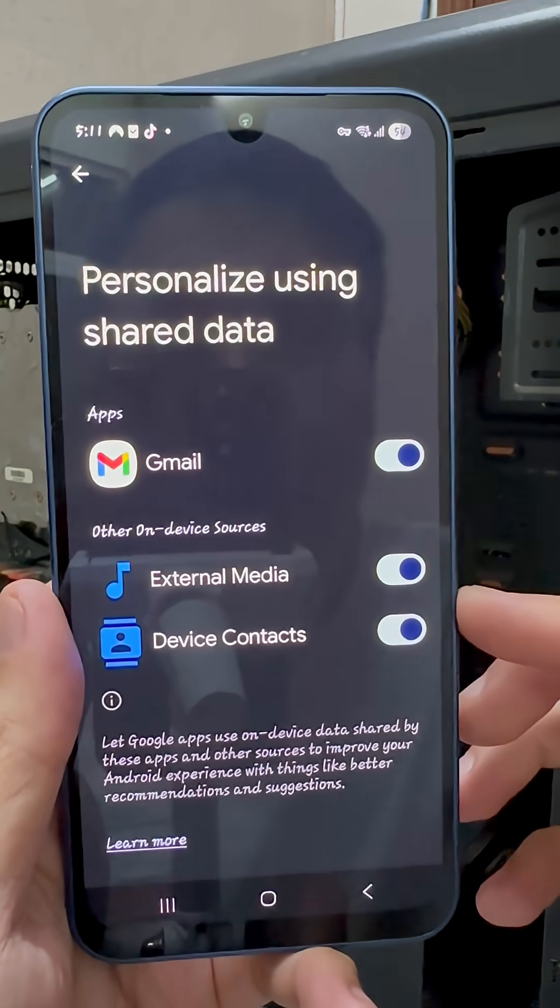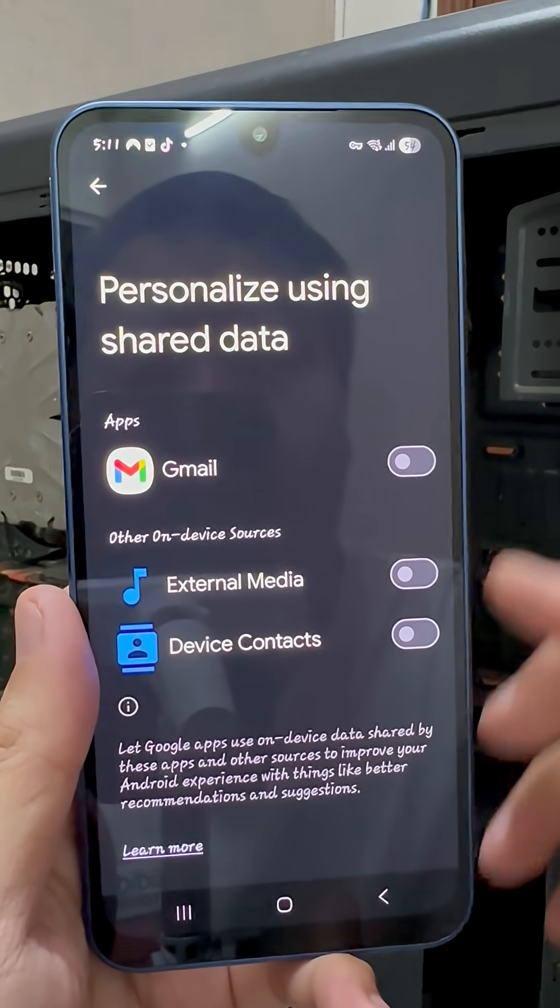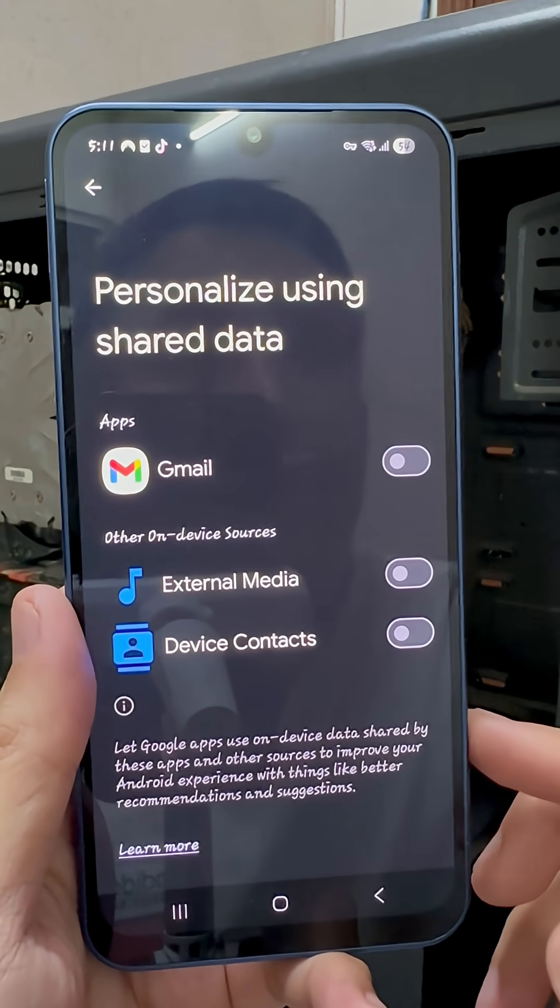Turn off every single toggle you see here. These settings constantly analyze your data, which causes battery drain and overheating.